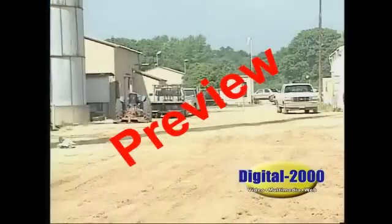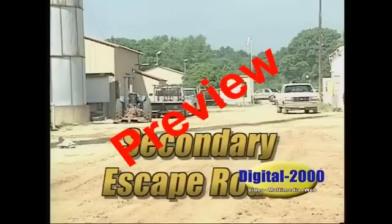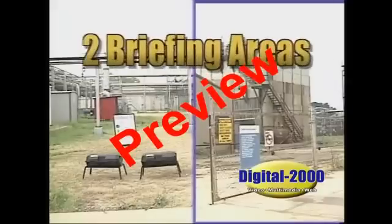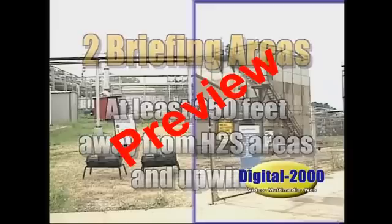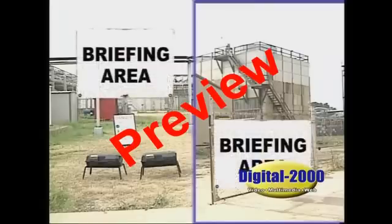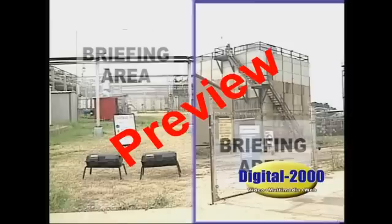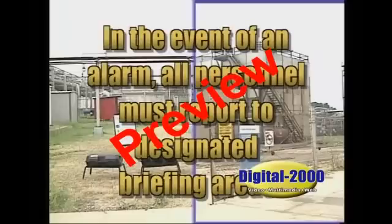As well as having an entrance to the location, there must also be a secondary escape route. These should be set up with the wind in mind as well. There should also be at least two briefing areas. These briefing areas must be at least 250 feet away from H2S areas and upwind. Personnel should be able to evacuate the location from either of the briefing areas. These briefing areas should have a sign prominently displayed so they can be seen from anywhere on the location. They are also used as refill stations for SCBA. In the event of an alarm, all personnel must report to the designated briefing area, and all non-essential personnel will be evacuated.